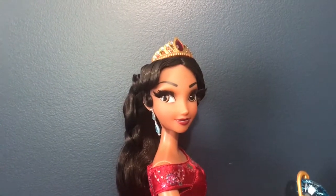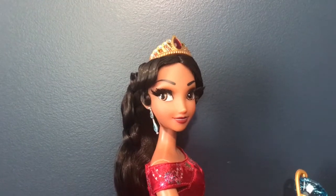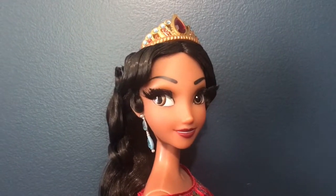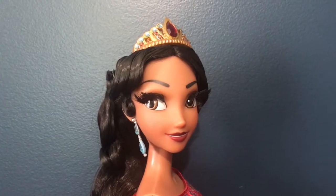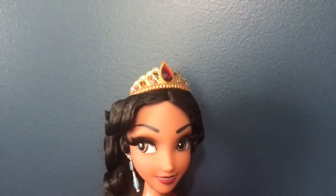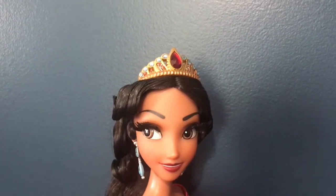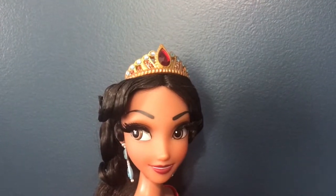So I hope I can convince you that she is super amazing. Starting with the face, I think they captured her very well. I absolutely love her simple makeup and her eyebrows are super cool. Her crown is super gorgeous — it's this gold color and has a lot of really pretty gems on it. It looks very accurate to her coronation tiara, which is super awesome.